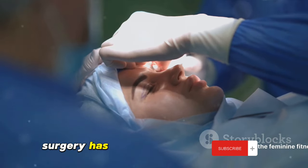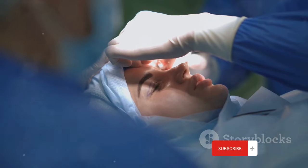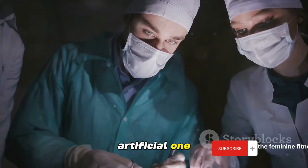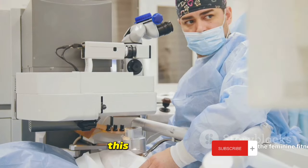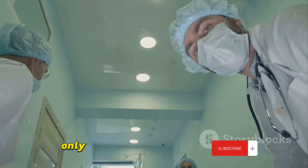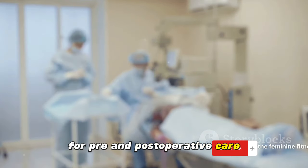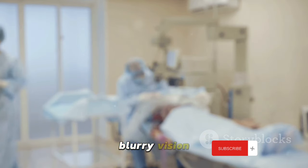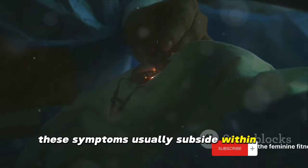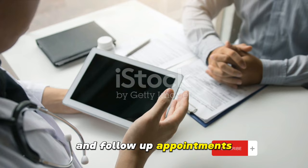Cataract surgery has a success rate of over 90%. It's a routine procedure with minimal risks, making it a safe option for the vast majority of people. The surgery involves removing the clouded lens and replacing it with an artificial one known as an intraocular lens. This procedure is typically done on an outpatient basis, meaning you can go home the same day. The operation itself only lasts about 10 to 20 minutes, but you should plan on being at the hospital for a few hours for pre- and post-operative care. After the surgery, you might experience blurry vision and mild discomfort as your eye adjusts to the new lens, but these symptoms usually subside within a few days. It's important to follow your doctor's instructions regarding eye drops and follow-up appointments to ensure a smooth recovery.